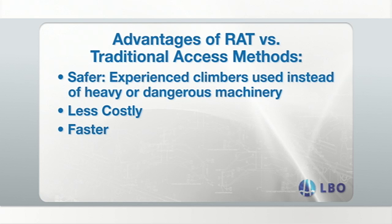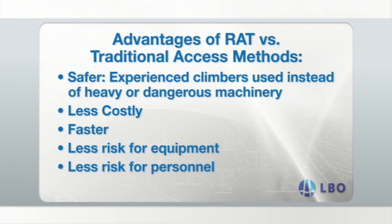Another way that rope access technology is better than traditional technologies is that it is less risky for personnel and equipment. For example, using divers or remote-operated vehicles to access the splash zone is both risky and costly. Due to wave motions, loads, and sea swell, the ROVs can smash against the platform structure causing damage to the equipment and can be potentially fatal for diving personnel.